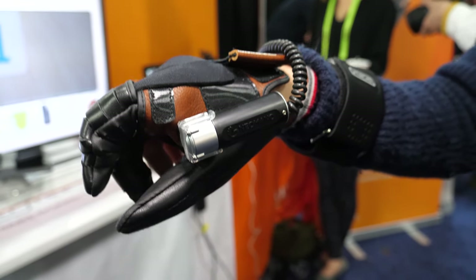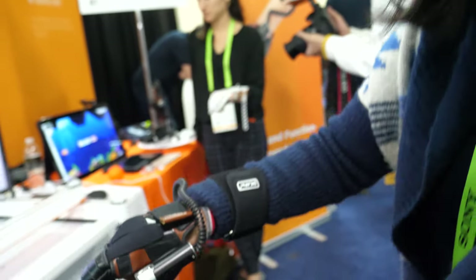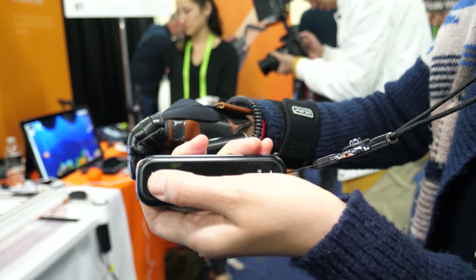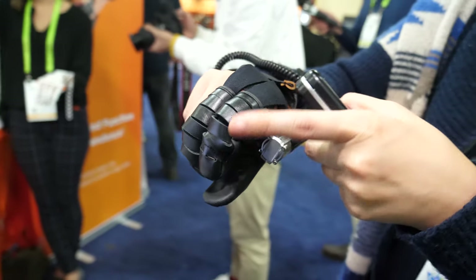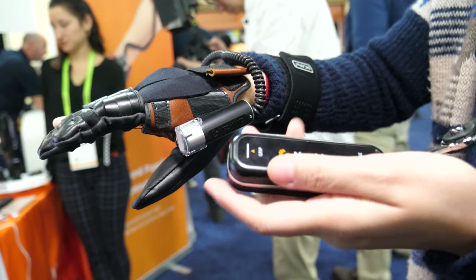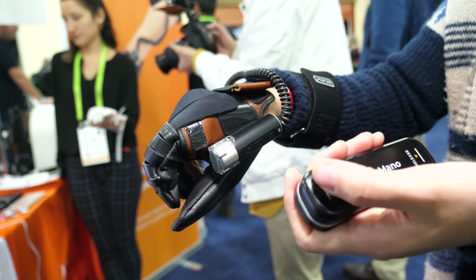How do you use it? It's connected via Bluetooth. If you push the grip button it grips — you release first and then grip — and then you can grab things.